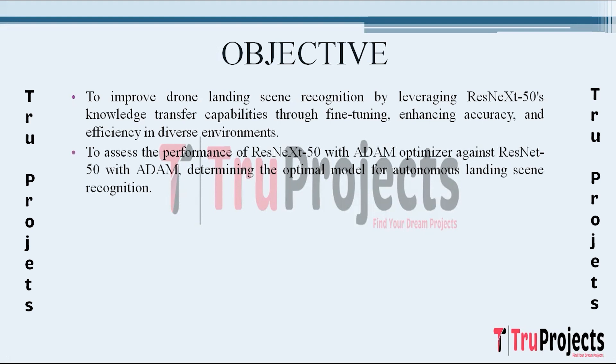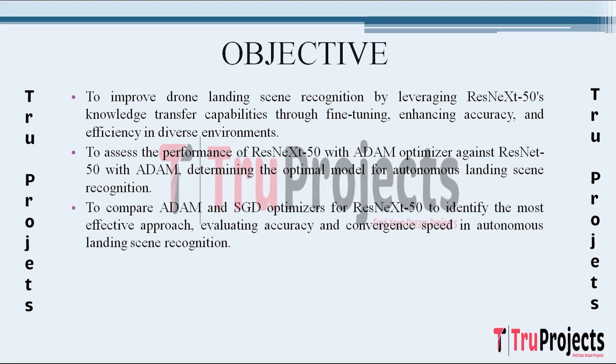We aim to evaluate and compare the performance of ResNeXt50 with the Adam optimizer against ResNeXt50 with the SGD optimizer. This objective aims to determine the superior model for autonomous landing scene recognition, considering factors such as accuracy, efficiency, and adaptability to diverse environments. Another key objective is to evaluate the performance of different optimizers during the training process. The project compares the adaptive momentum Adam optimization algorithm with the momentum stochastic gradient descent SGD optimizer, assessing accuracy and convergence speed.